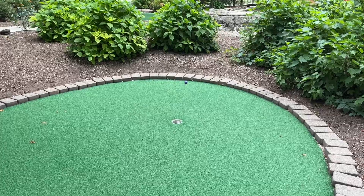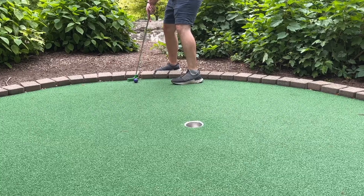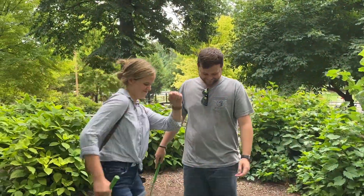Pressure's riding on this one — for the tie. Yeah! Woo!